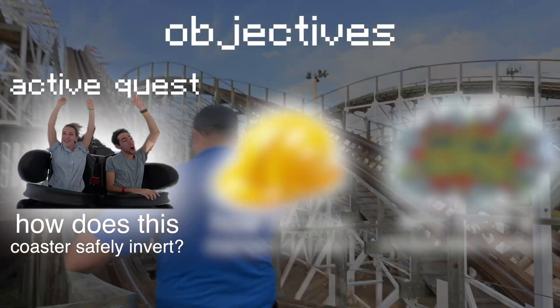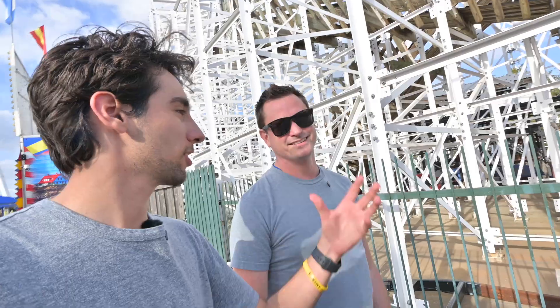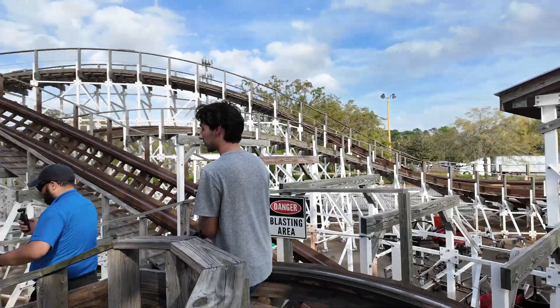We started by climbing to the very top of this roller coaster. Watch your head in here — you're going to come in very close quarters with a lot of things that are really going to hurt your head. But aren't roller coasters designed to have clearances so you don't hit your head? Yeah, but not for walking through them, typically. Oh, good point. This is so sick.